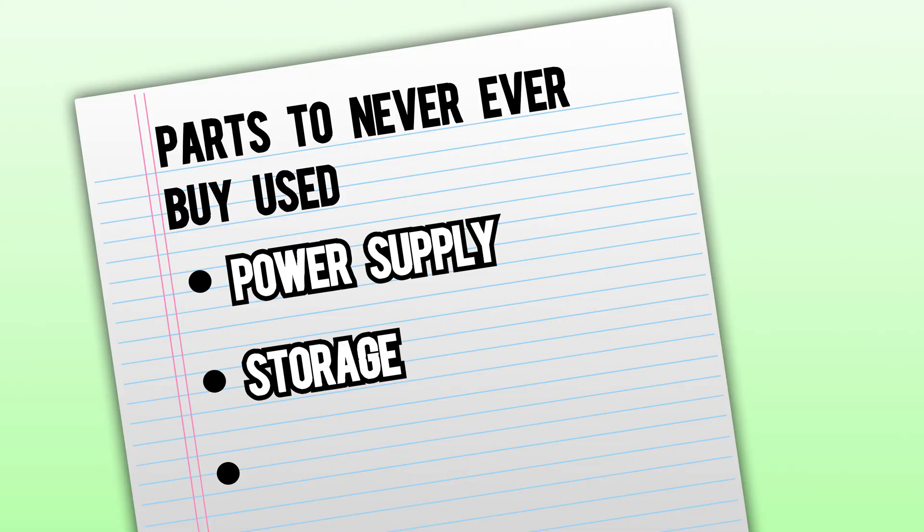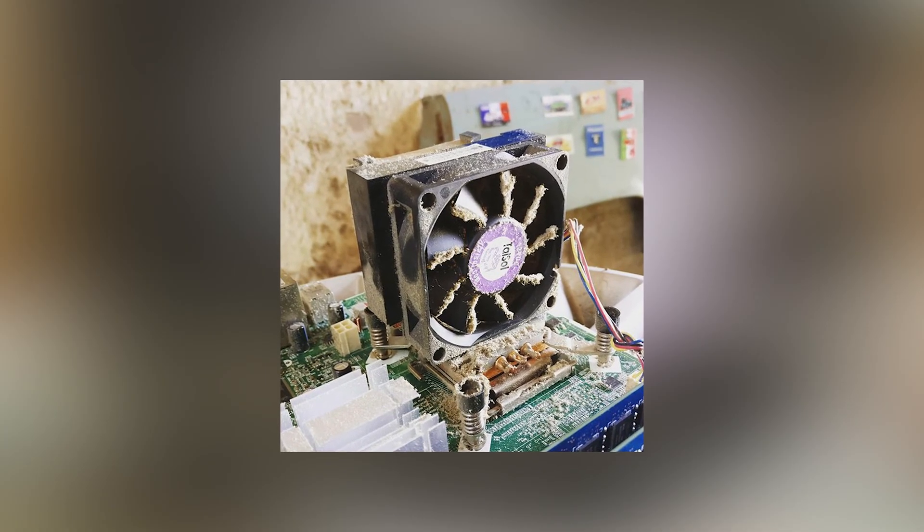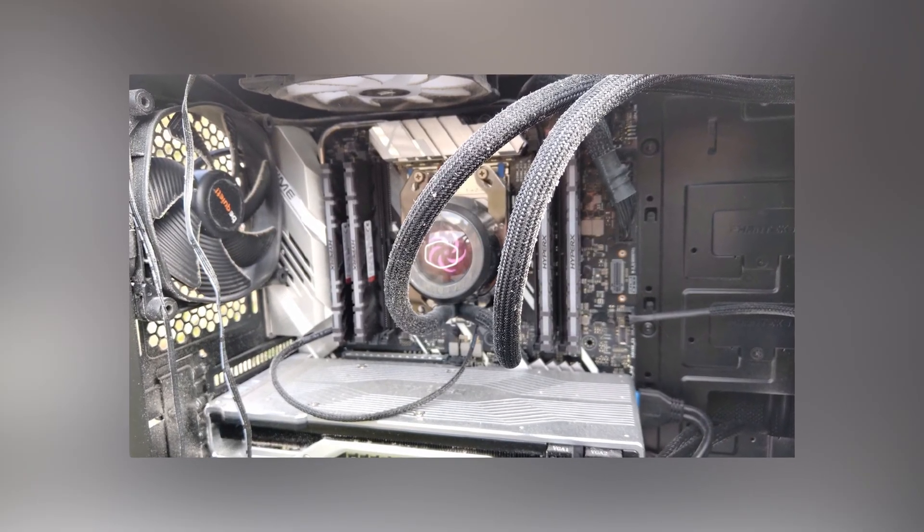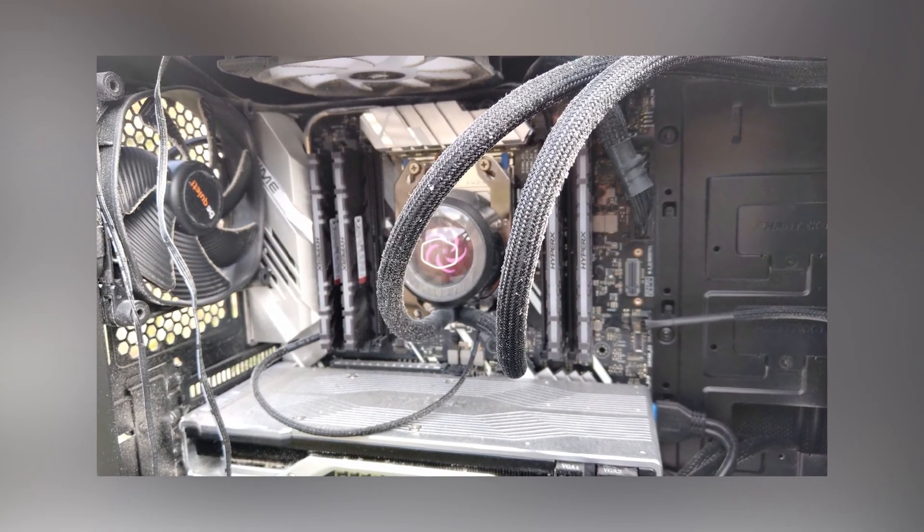The third and final thing is a case. A case doesn't make a substantial difference in the performance of your computer, but a picture can't show if they've been smoking a pack a day next to their computer. The dust alone is disgusting, and there's no need to find any other surprises. Just don't do it.